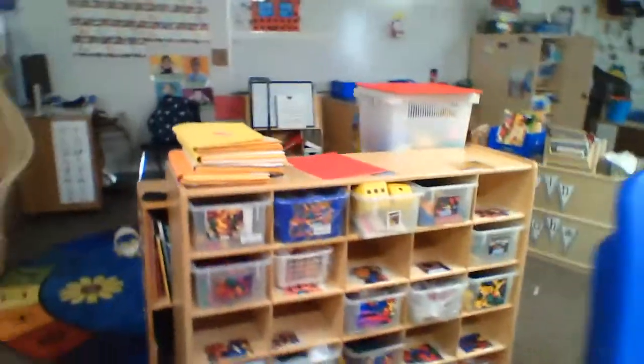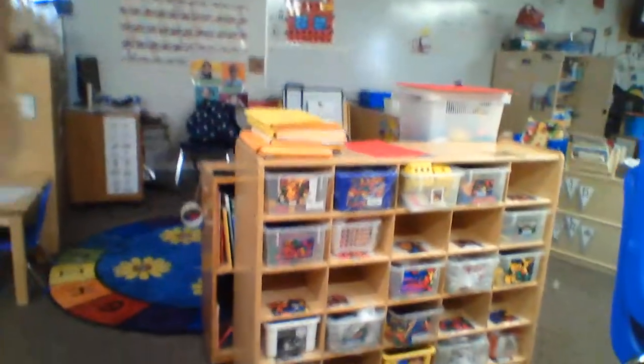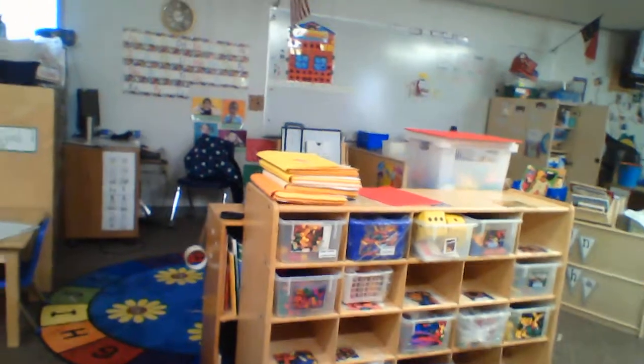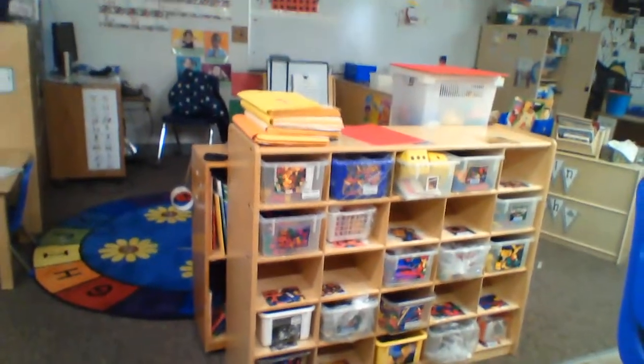This is one of our most popular centers other than blocks. Some of our friends like to play with manipulatives, and there's a lot of different stuff to build with there. We also have a bathroom in our classroom, so if you ever have to go to the bathroom, you can just go — you don't even have to ask.